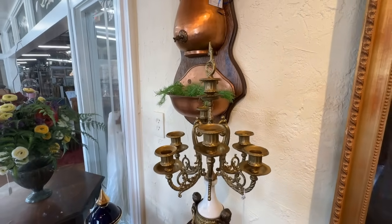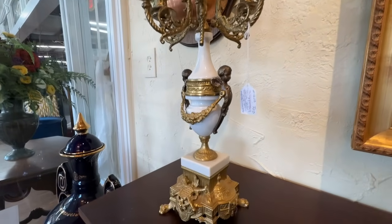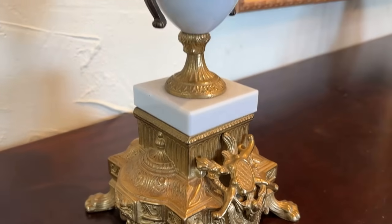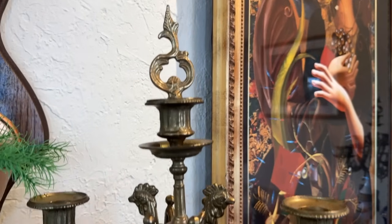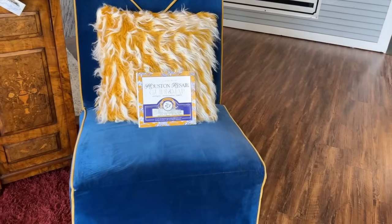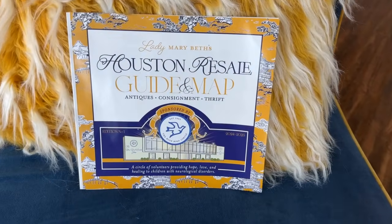A pair of candelabras — these would be wonderful on an entry table or a buffet. Definitely statement pieces. These are absolutely beautiful and they go well with that mantel clock. Here's the Houston resale guide with a great background and perfect colors — I encourage you to stop by for your free copy.